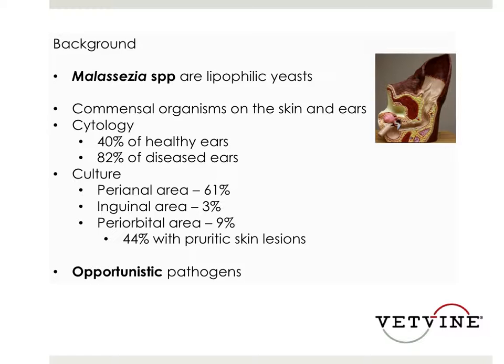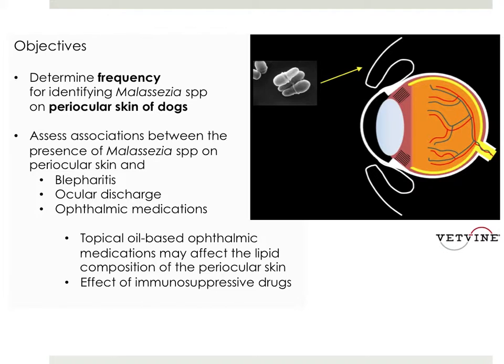In that same study, in dogs that had pruritic skin lesions anywhere on the body, 44% of those dogs cultured positive when the periocular skin was sampled. But typically, we consider these opportunistic pathogens.